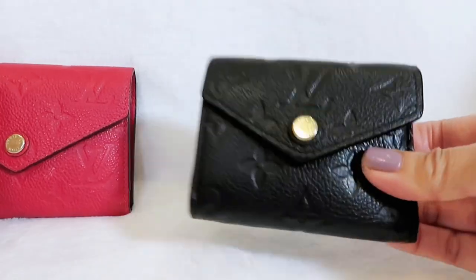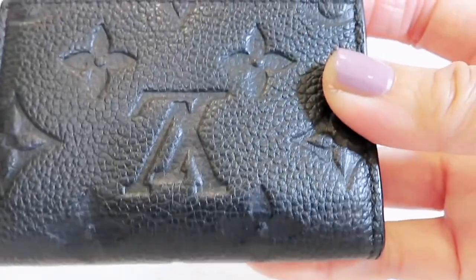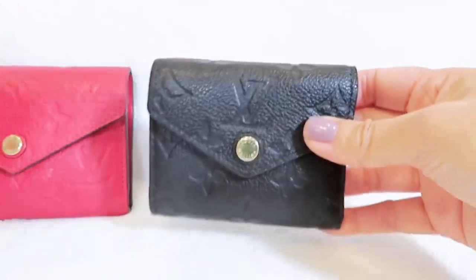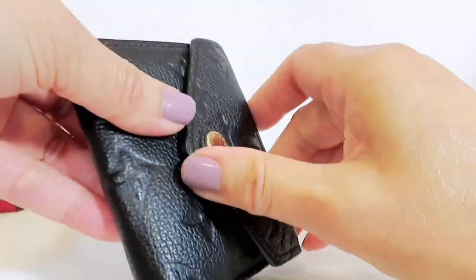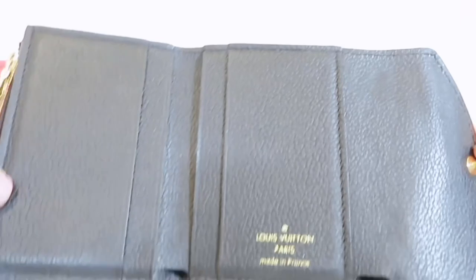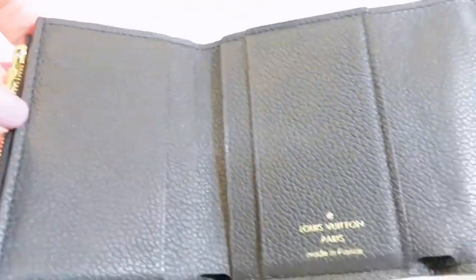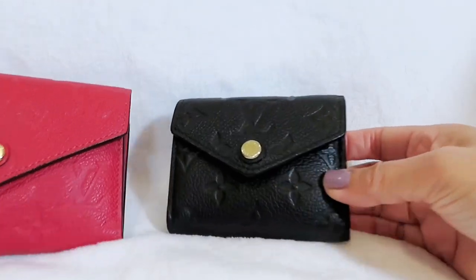Looking at the Victorian wallet's leather wear and tear, there are a lot of scratches — and there's white stuff on the back as well. Now looking at the Zoe wallet — the Zoe wallet is pretty good; I can hardly see any scratches on the leather outside. Looking at the inside of both wallets, both still keep very well with no visible scratches at all. Pretty good — no wear and tear inside.